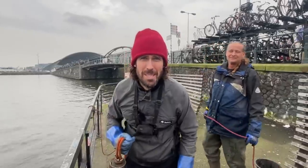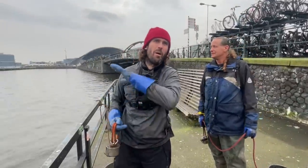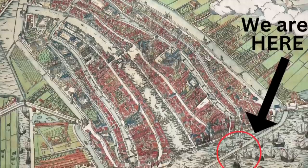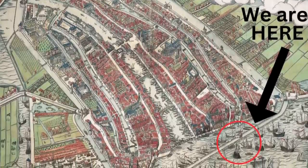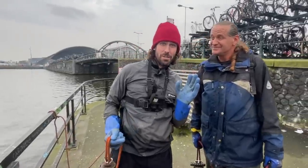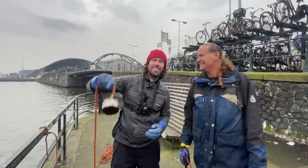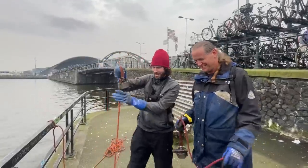G'day and welcome to Amsterdam. Behind me is Central Station and this is the river where all of the boats from the 16th and 1700s were parked. So we're hoping we find some treasure.